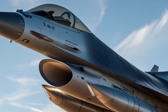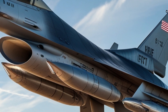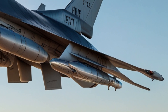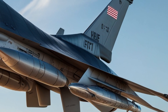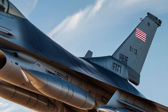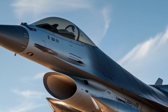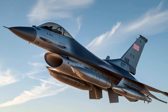Beyond the U.S. Air Force, the F-16 has been exported to over 25 countries, making it one of the most widely used fighter jets in the world. Nations such as Israel, South Korea, Turkey, and Belgium operate the F-16 in their air forces, further solidifying its global reputation. The aircraft's adaptability has allowed different countries to modify and upgrade their fleets based on specific operational requirements.